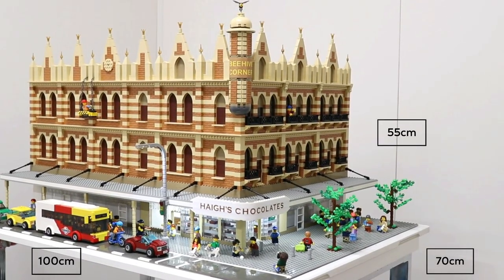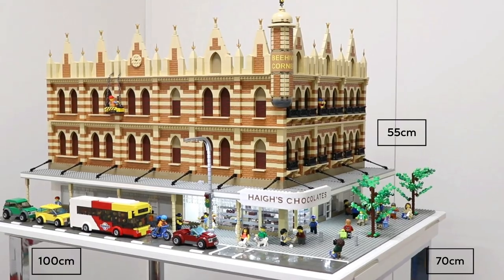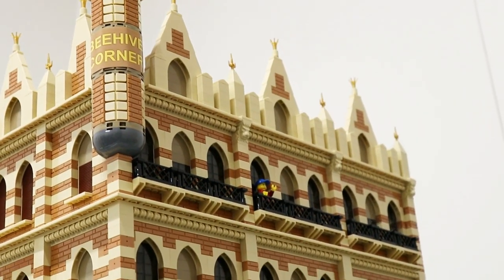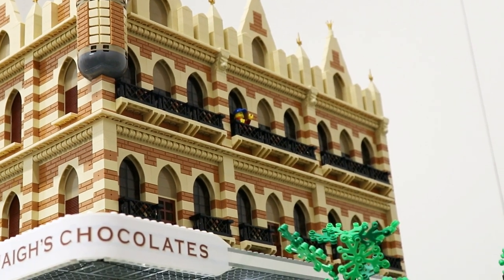It measures 70cm wide by a metre long and it is about 55cm high. It was really interesting and quite a challenge for me to get every single little detail spot on and identical to the real building.